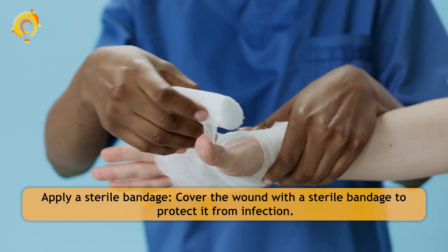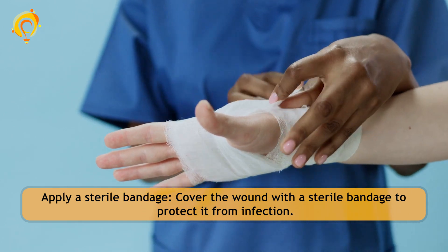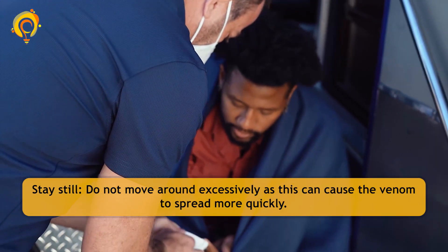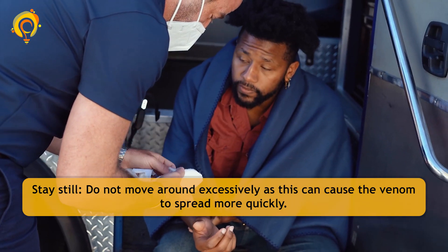Apply a sterile bandage to cover the wound and protect it from infection. Apply a cold compress to reduce pain and swelling. Stay still and do not move around excessively, as this can cause the venom to spread more quickly.